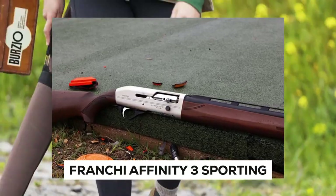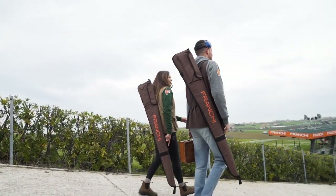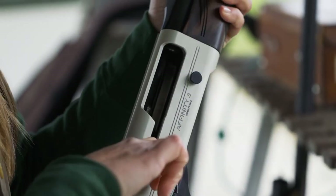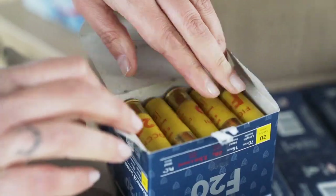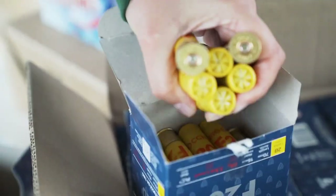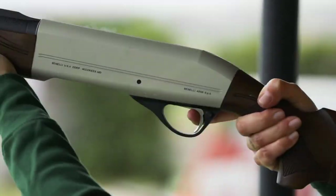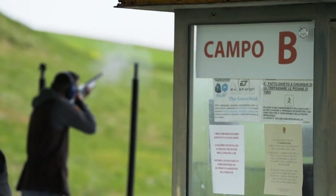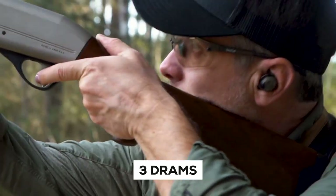Franchi Affinity 3 Sporting. At this price point, the Franchi Affinity 3 Sporting is most likely the greatest shotgun for sporting clays you'll be able to find anywhere. The Affinity 3 Sporting lives up to the series' reputation for dependability, accessibility, and excellent shooting. The action is inertia-operated, comparable to the actions seen in shotguns manufactured by Franchi's sibling firm, Benelli. When choosing target ammo, keep in mind that the minimum recommended load for the 12-gauge version is three drams and one and one-eighth ounce loads.